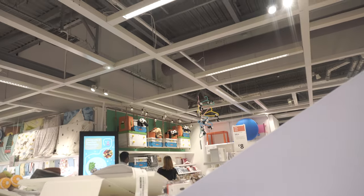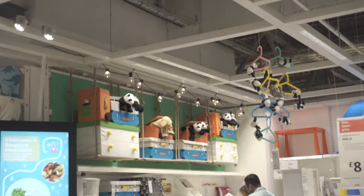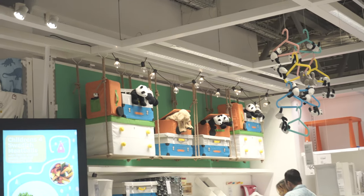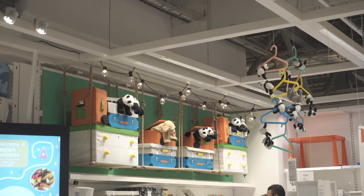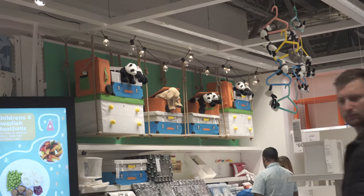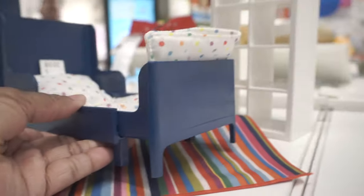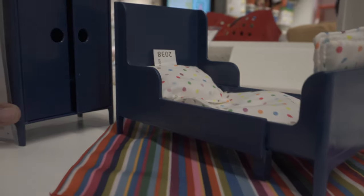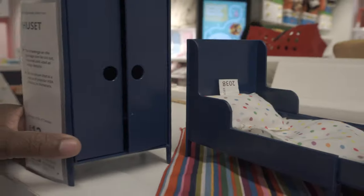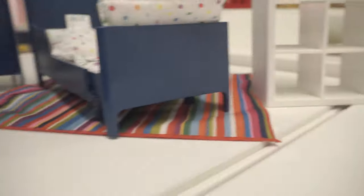I'm thinking of putting one more bath storage unit for the boys. I do have a space to put it, but I'm not sure. This is like a mini IKEA bed toy type of thing. That's cute. So we have the wardrobe, we have the thingy. That's cute.